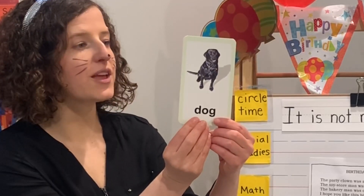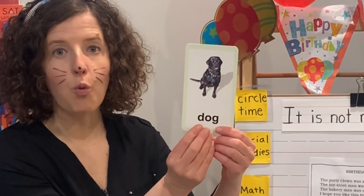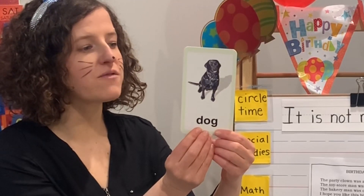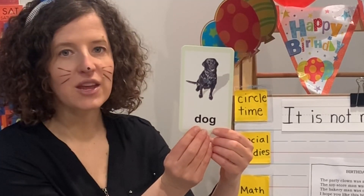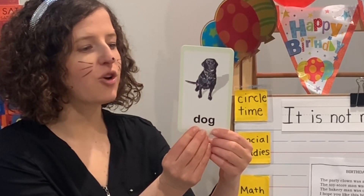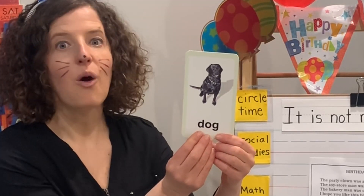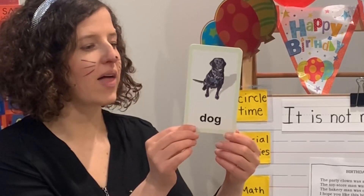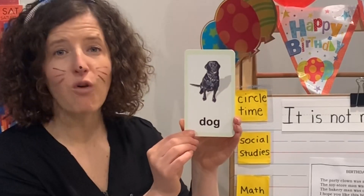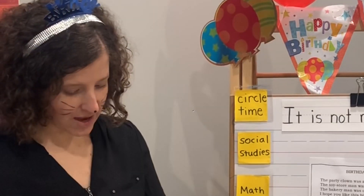Our animal we're learning facts about today is a dog. Did you know all dogs are direct descendants of wolves? Dogs can hear sounds 250 yards away that people can't even hear 25 yards away. Some scientists believe that a dog's sense of smell is a million times greater than our own. The greyhound is the world's fastest breed of dog — it runs up to 45 miles an hour. Those are some fun facts about dogs.